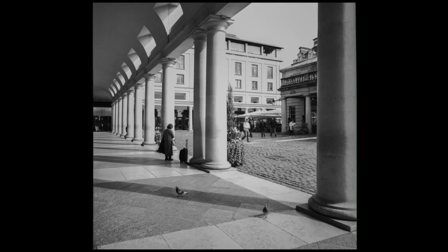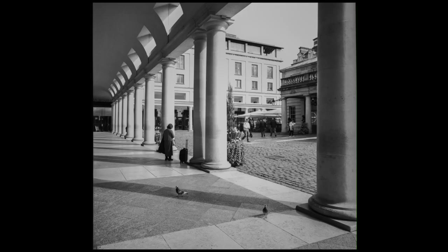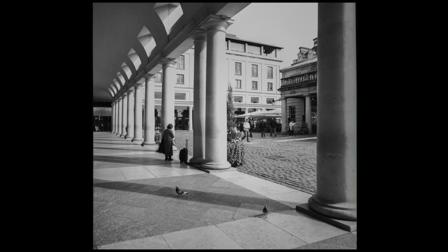Heading into Covent Garden — busy as usual. Rounding the corner I saw this lady slightly away from her luggage case. The light was quite harsh and I didn't have an awful lot of time, but I'm glad I captured it before anything changed. There are a couple of pigeons, one captured lovely in the shadows. The shot ticks all my boxes — singular person, angles — and there's something about the huge pillars and the different pavement to the cobbles out the front, which creates almost a barrier. It works.